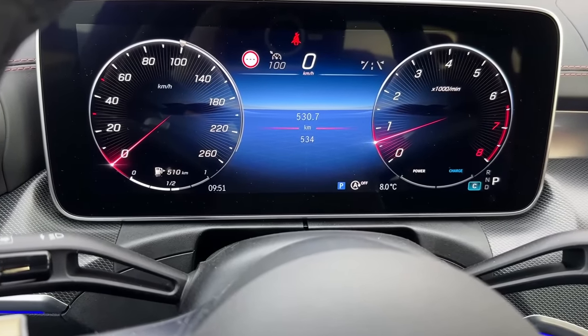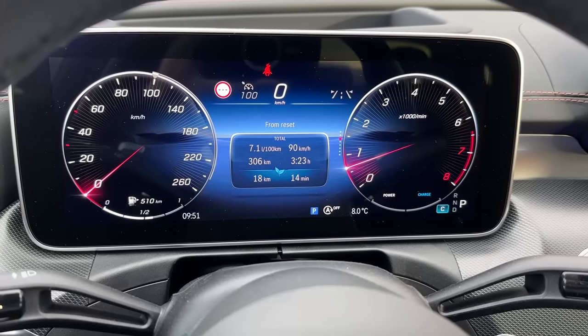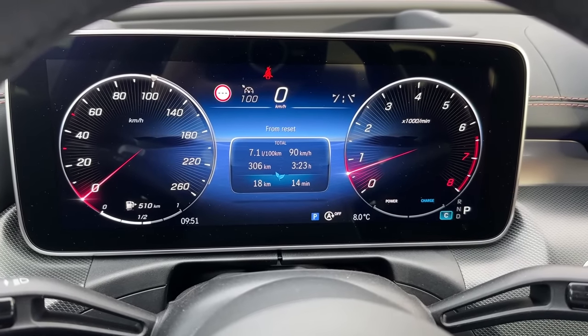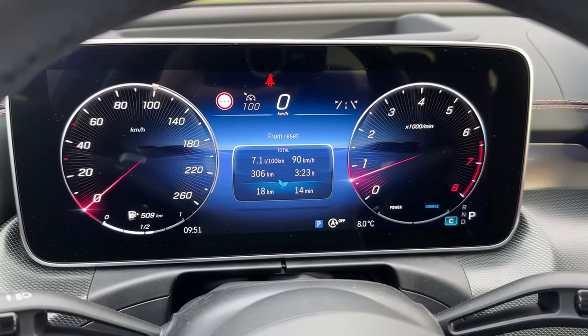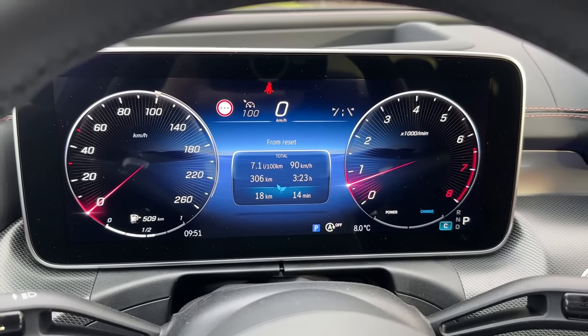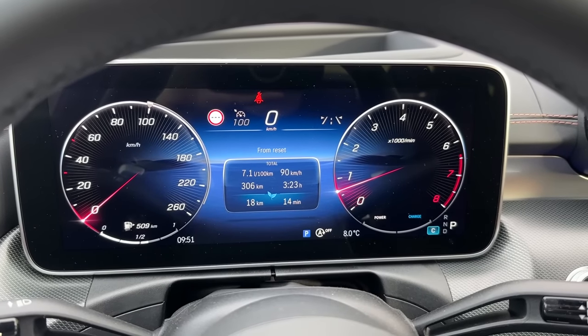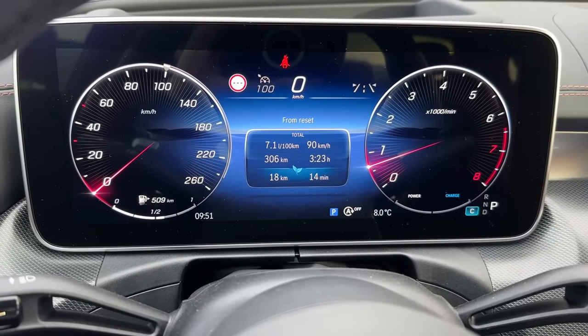534 kilometers on the clock, and I want to show you the consumption on the trip. We covered a bit more than 306 because I forgot to reset it, but you see seven liters consumption. Of course, this is Austria and Slovenia — strict rules and everything, within the speed limits of course. But this is really impressive: 7.1 liters per 100 kilometers.